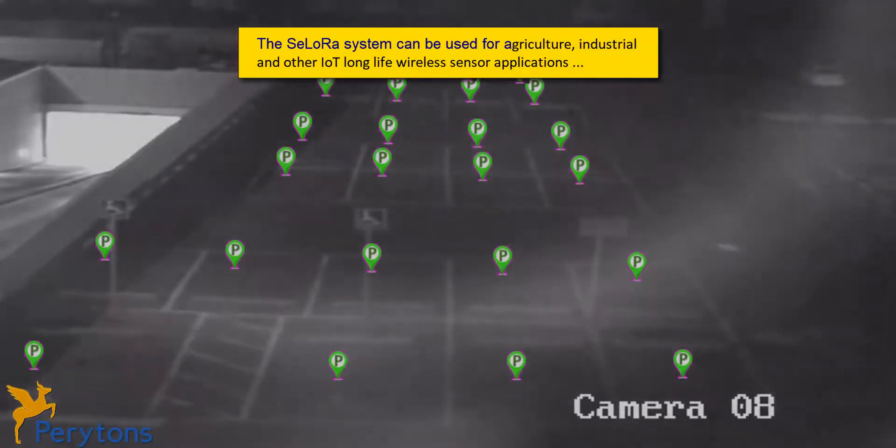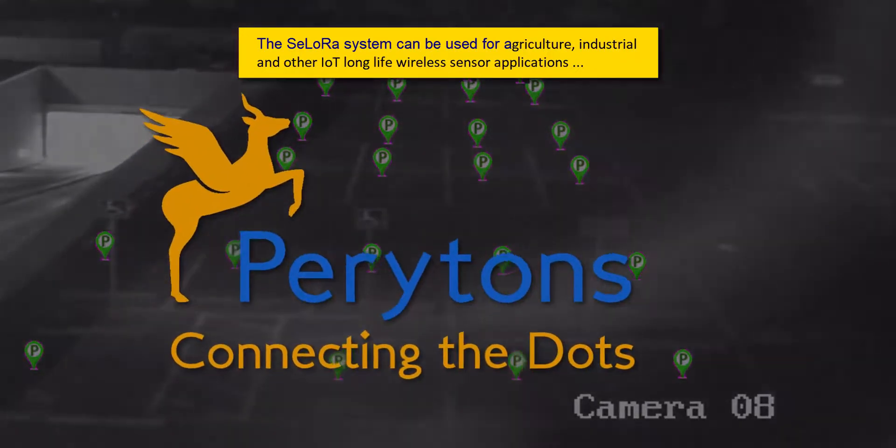The Silura sensor network can be used for any other type of battery-powered sensors, including garbage bins, agriculture sensors, industrial sensors, and more.